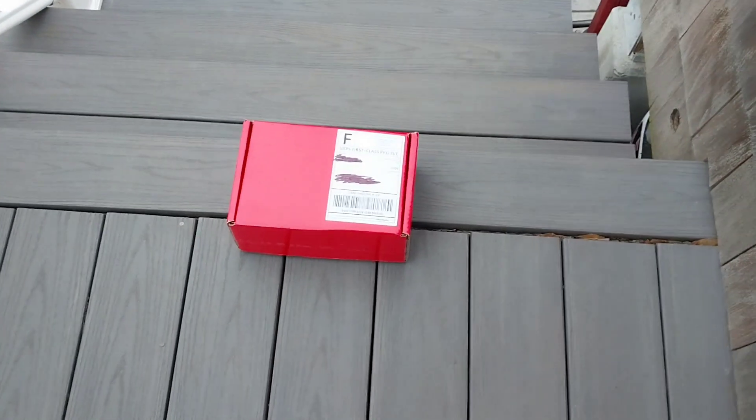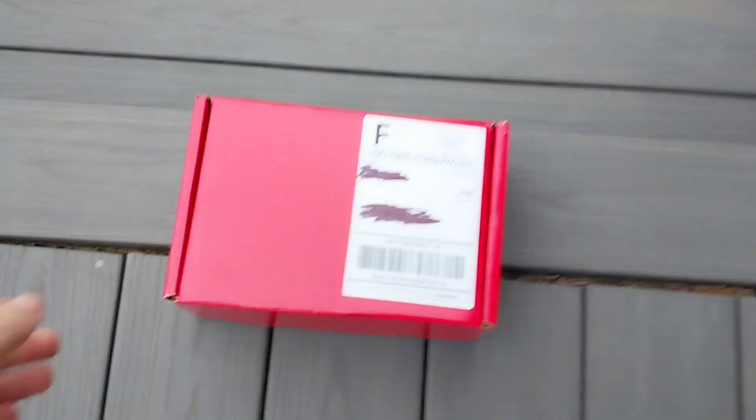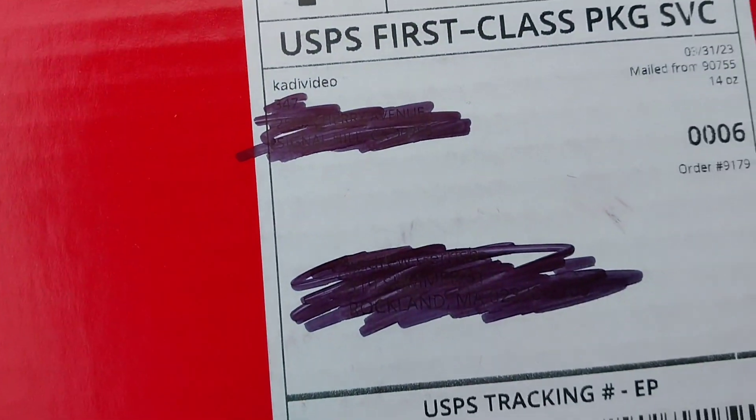What is up YouTube, it's CommanderNerd. Looks like we got a package from Katie Video. Let's unbox it.